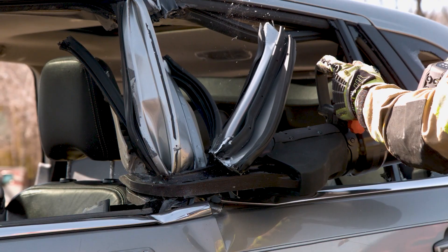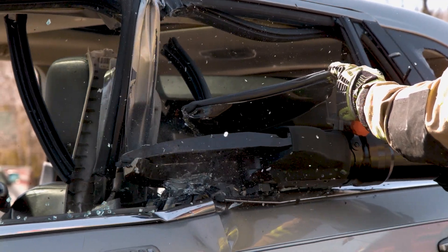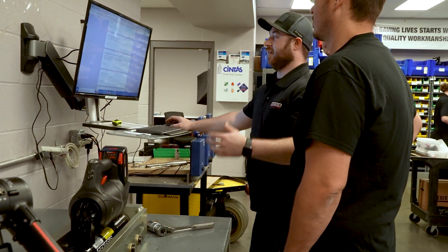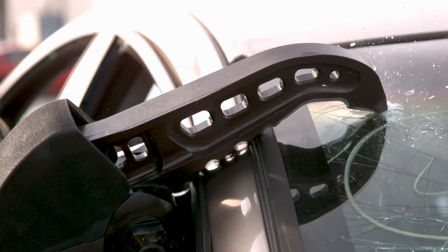I think the coolest part of the job is when you draw something from your mind, put it into the computer system, and then create the physical object. It was a dream in your brain and then you get to hold it. That is such a rewarding thing in the engineering field — coming up with that solution, either on your own or with a team, and then seeing other people out in the field using it and solving their problems.